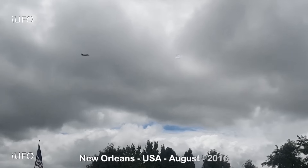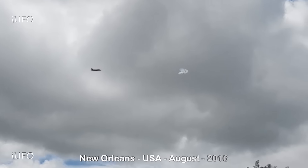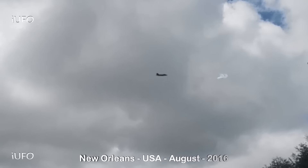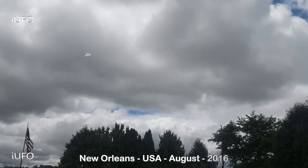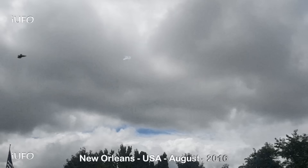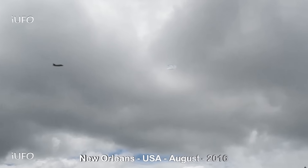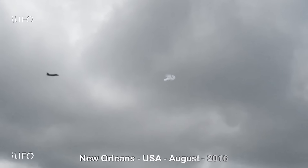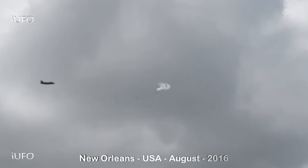Here is our third clip, coming from New Orleans, USA, in August 2016. Look at that — this jet is chasing it. The footage cuts off right there, but we do have a couple more clips the source is sending us. Look at that — the object is doing a barrel roll. Not sure if the jet is engaging it or just checking it out; nothing has been fired, so it might not be a hostile situation.